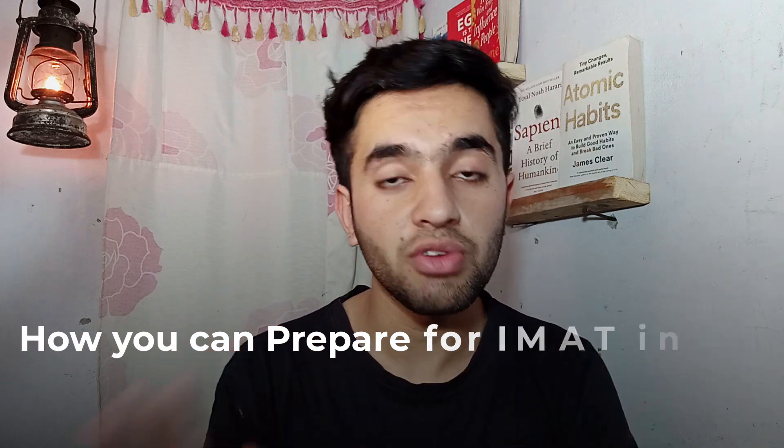Hey friends, welcome back to another video in the IMAT series. Today we are going to talk about how you can prepare for IMAT in 45 days — literally 45 days. This is a very practical guide, not a generic thing.